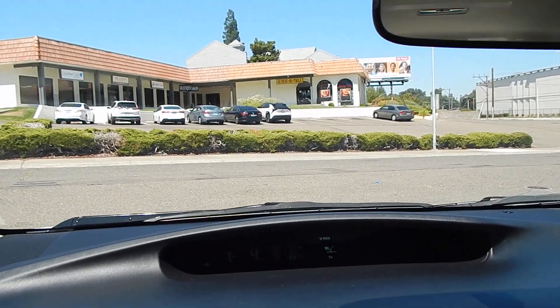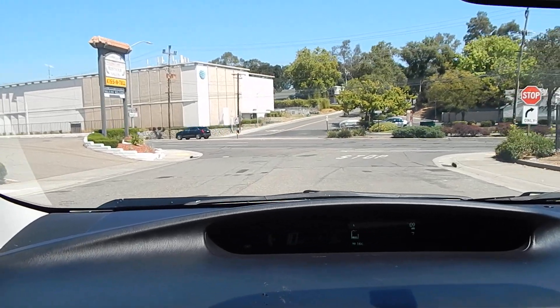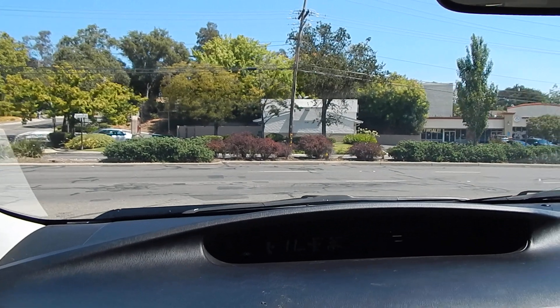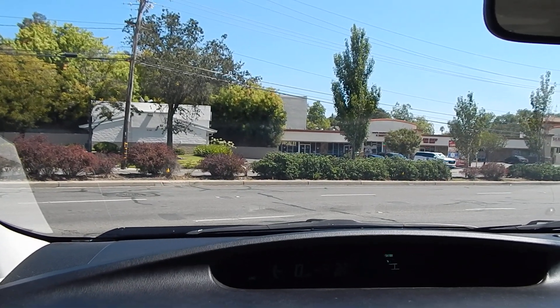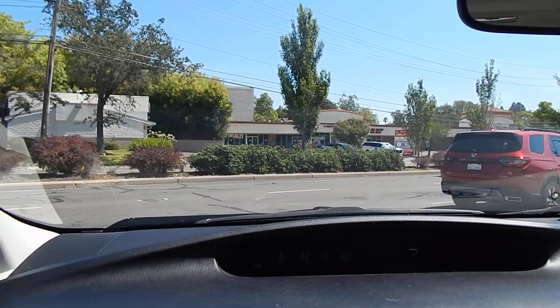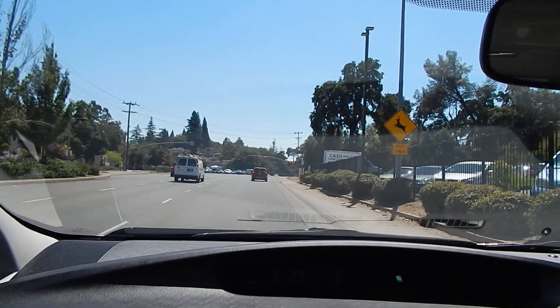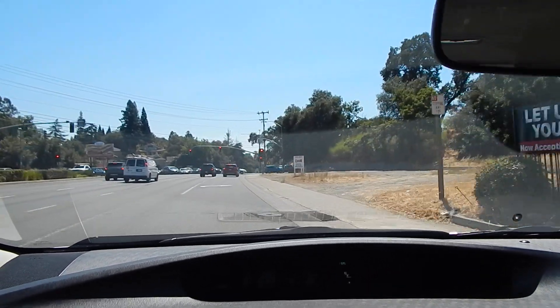166,283 miles. These Priuses do a lot of things really well. They're extremely roomy inside, as I was mentioning in the walk-around video. I am 6 foot 2 and I have the seat adjusted to my position, and I can sit behind myself in the rear seat and still not hit my knee on the backside of the driver's seat. It's extremely roomy on the interior and extremely comfortable.